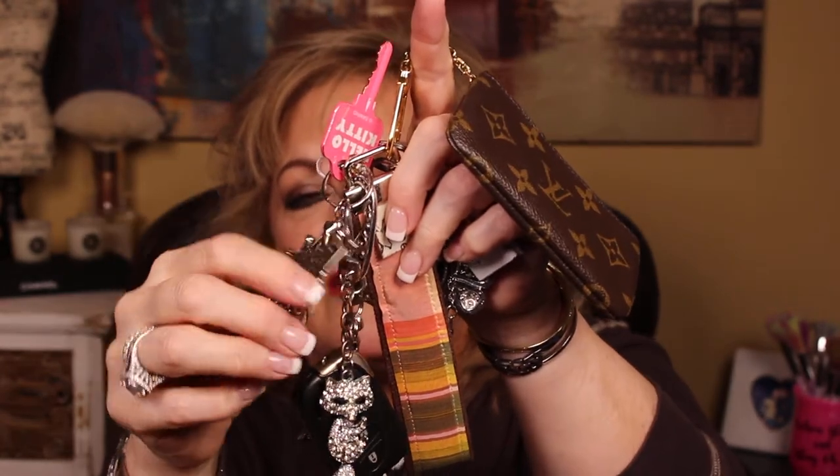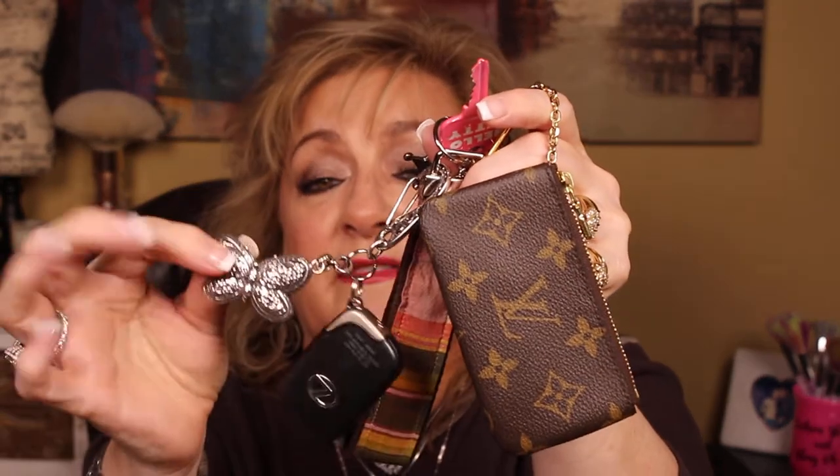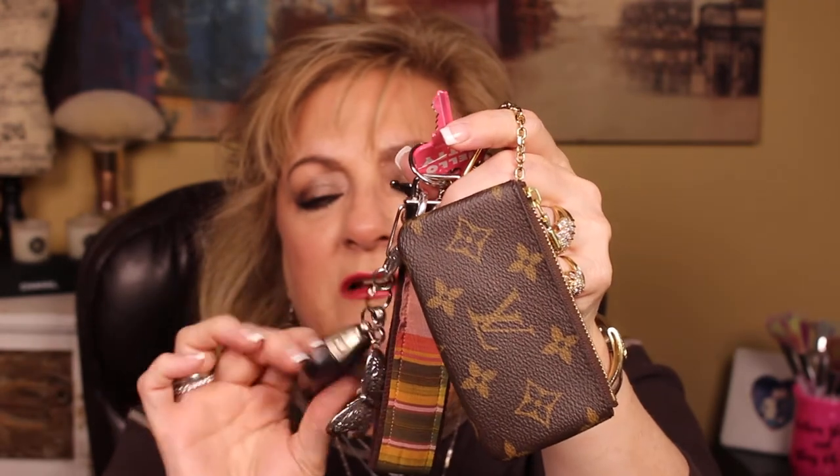Then I have my princess charm from my bestie — little hearts and flowers — and my little rhinestone fox, because I'm a fox! Then there's a detachable piece from Brighton with butterflies, and that's my car remote key. You don't have to start it — just have the finger button — but you do need to have it in your purse.